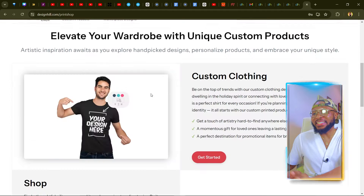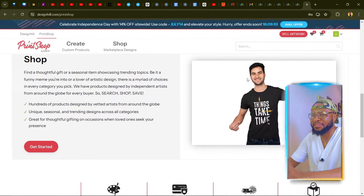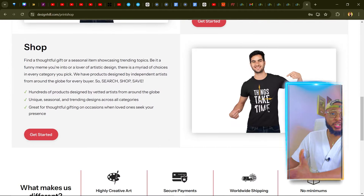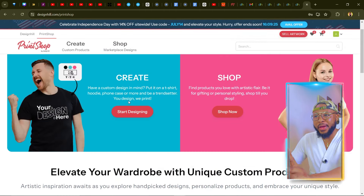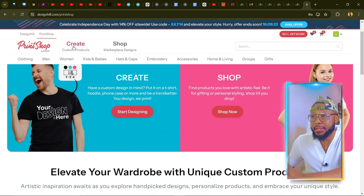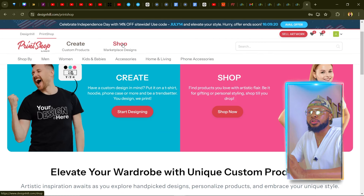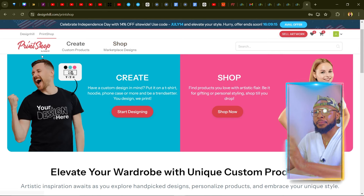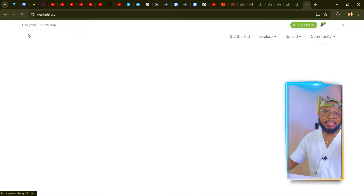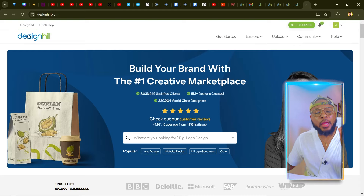On the print shop you can see the types of t-shirt designs they have — it's super amazing. You can use these designs to make money on Printify. There are two ways to create your shop: you can create a custom product or go to the marketplace for designs. I'll be showing you all of that, but first select the service you want to resell.